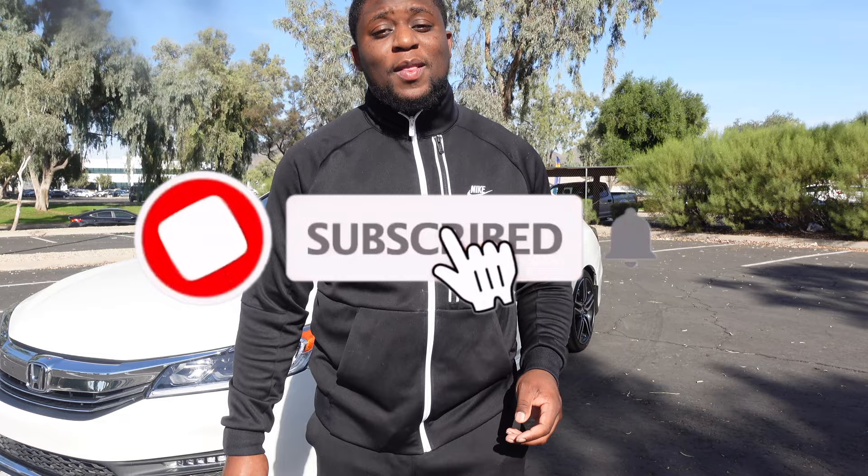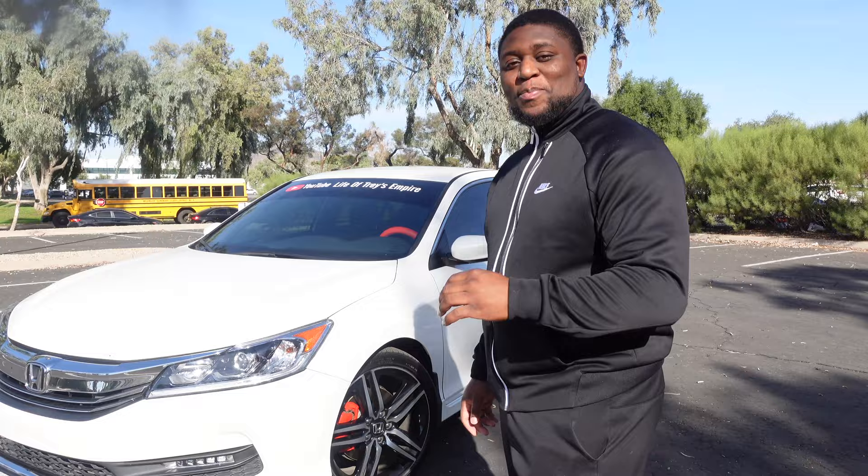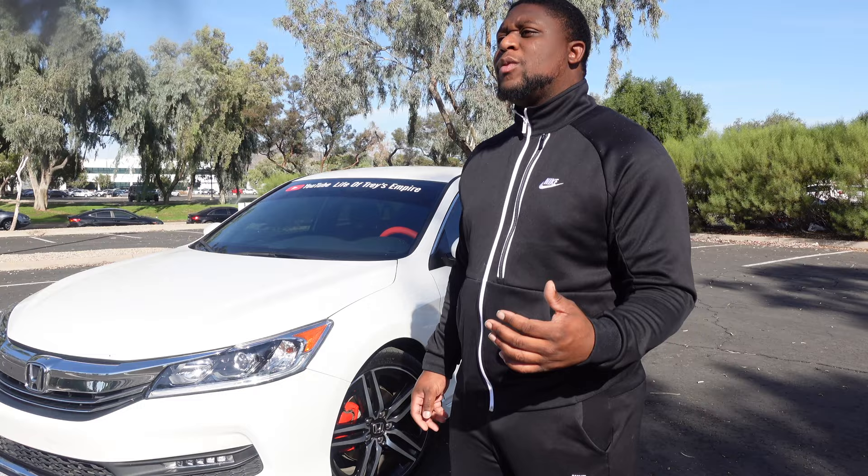Long story short, they came back and said, 'We can get you at $620 a month.' I said, 'Excuse me?' He said, 'Yeah, $620.' And I was like, I am not paying $620 for a Honda Accord. To remind you, this was with $2,500 down — no joke, no cap. So I said, 'I'm about to leave right now and go somewhere else.' He goes, 'So what do you want to pay?'